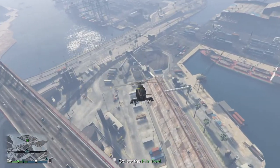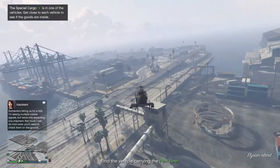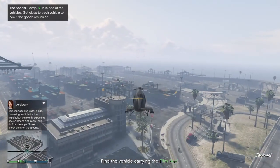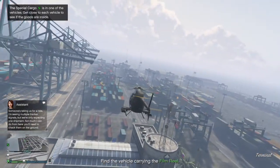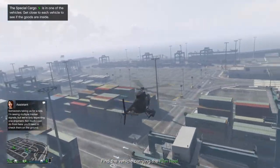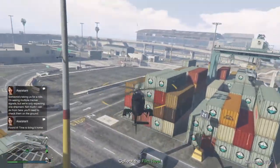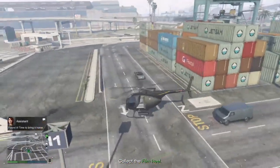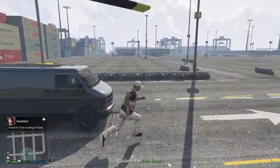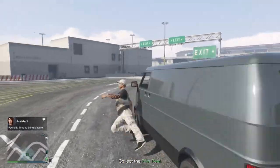Looks like we're going to come over here by the shipping yard. Special cargo is in one of the vehicles. Get close to each of the vehicles and see if the goods are inside. Looks like they're on the move. I don't know if we can do it from a helicopter. Am I close enough? Found it. Bring it home — looks like this is the right one.